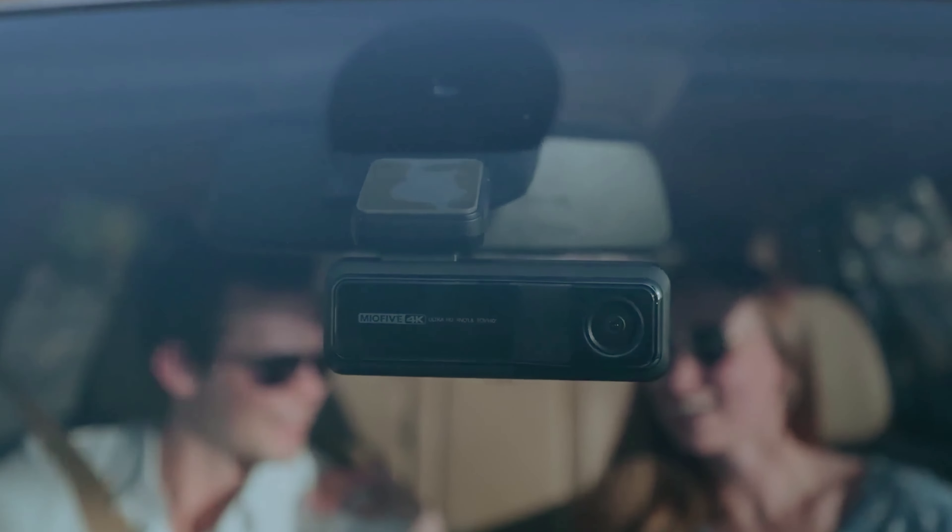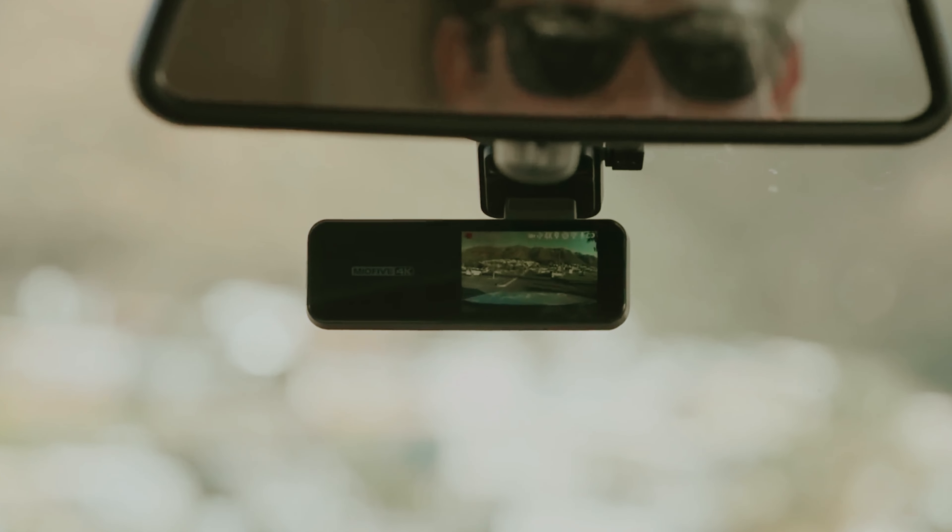In an age where road safety and accountability are paramount, investing in a dash cam has become a smart choice for every driver. These compact devices not only provide evidence in case of accidents but also serve as a deterrent against reckless behavior on the road.